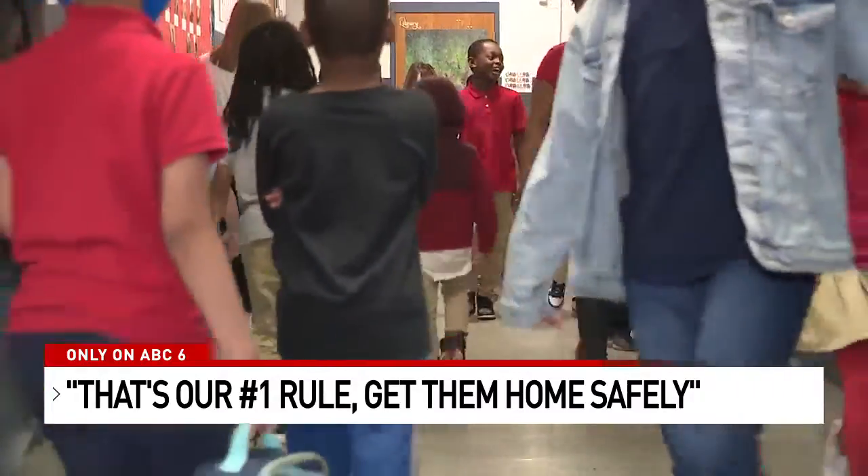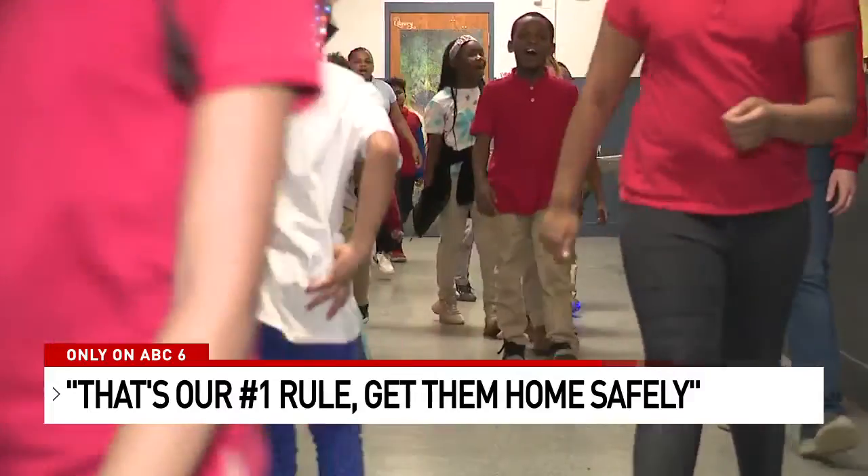ABC6 is on your side tonight with the latest high-tech security that promises to keep everyone protected. Steve Levine is on your side, looking into how this new prevention sounds the alarm on safety. Steve, tell us more.